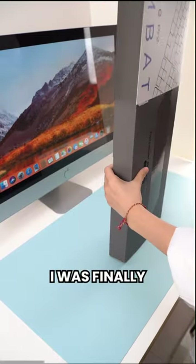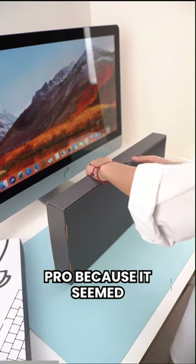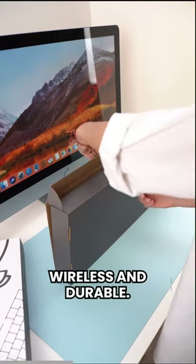After so many failed attempts, I was finally recommended Wombat keyboards. I settled on the Pine Pro because it seemed like the best fit. It's stylish, Mac-friendly, wireless, and durable.